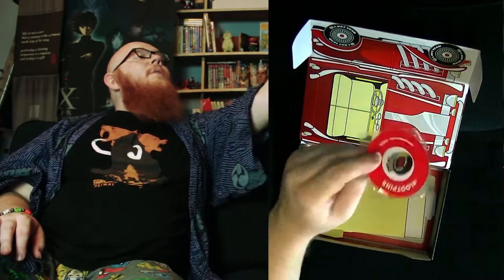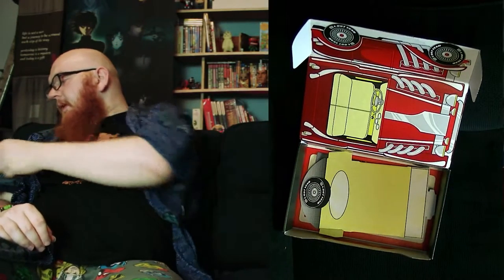Of course we have our loot pin for this month, which is a tire screeching, bit of a hot rod kind of thing going on. I like that. That was Loot Crate for the month of September.